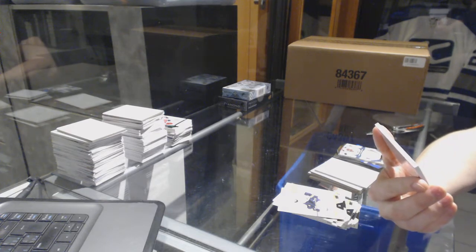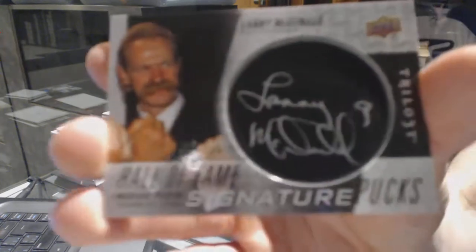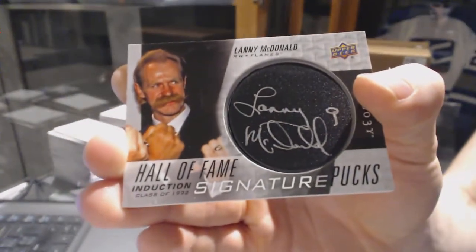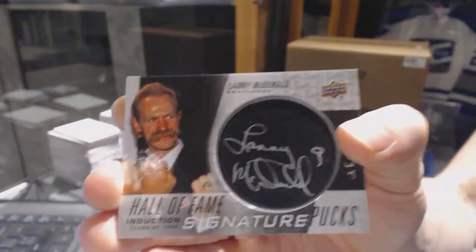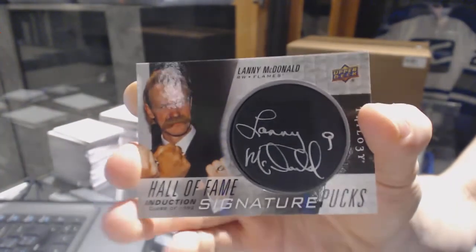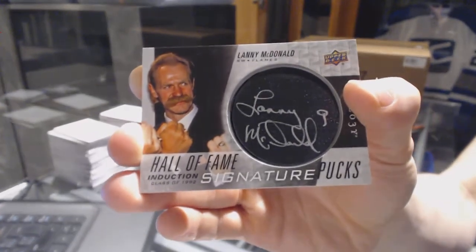We've got a Hall of Fame Signature Pucks for the Calgary Flames — Lanny McDonald. It's like the old times, everybody's getting Lanny. Hall of Fame Signature Pucks for the Flames, Lanny McDonald.